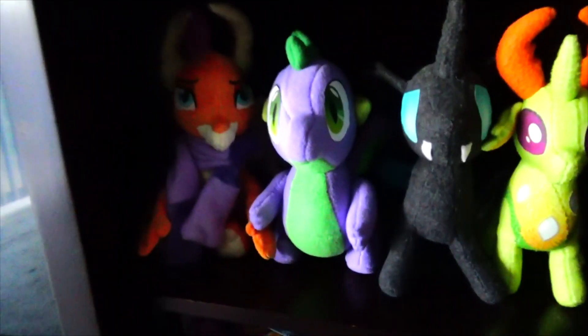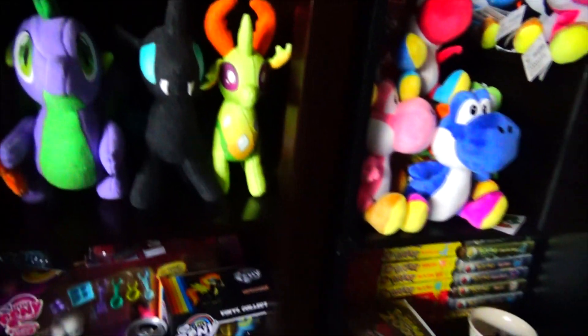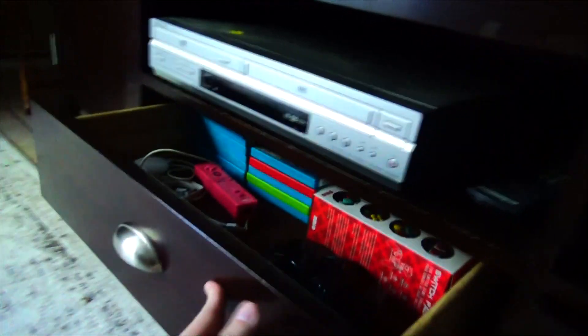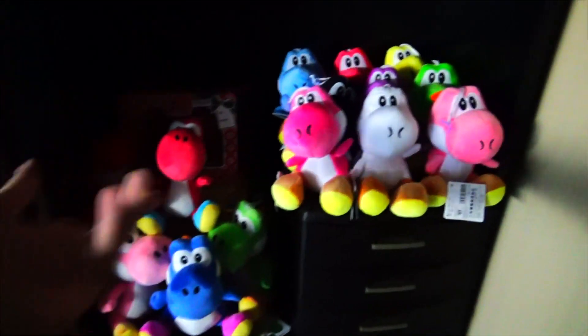Over here is some other pony stuff like fan-made plushies of Smolder, Spike, Thorax, and Reformed Thorax. Down here I usually have my Switch but it's upstairs at the moment, along with some Switch accessories, Wii games, Wii U games, and my Wii U is in here. The other things you don't really see in my videos are this shelf with video game stuff and my Yoshi collection, because I love Yoshis.